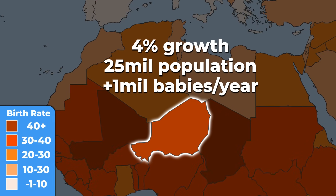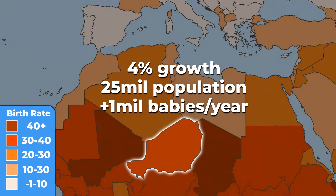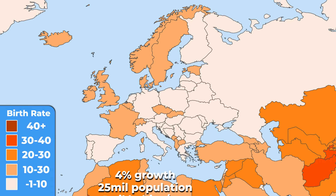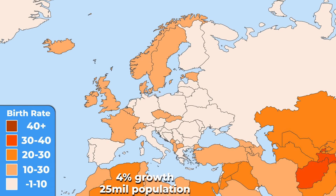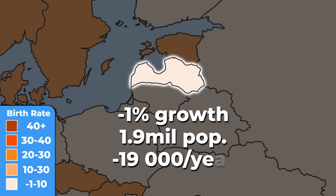Niger has more than 1 million babies born with its only 25 million population. Meanwhile, Europe is slowly going extinct, with many of its countries having negative population growth. Latvia, as the worst of them all, is shrinking by 1% every year.